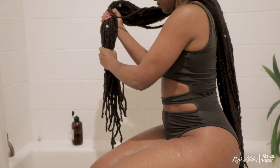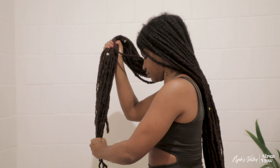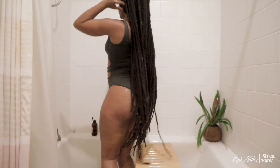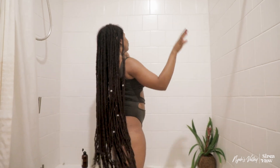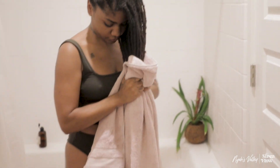Then I just gently squeeze out that excess water. My hair is very long, it's old, it's wise, so be gentle with your locks. And I did it y'all — I completed wash day!